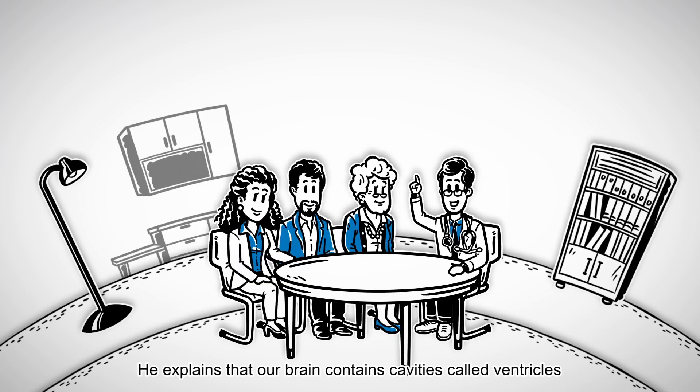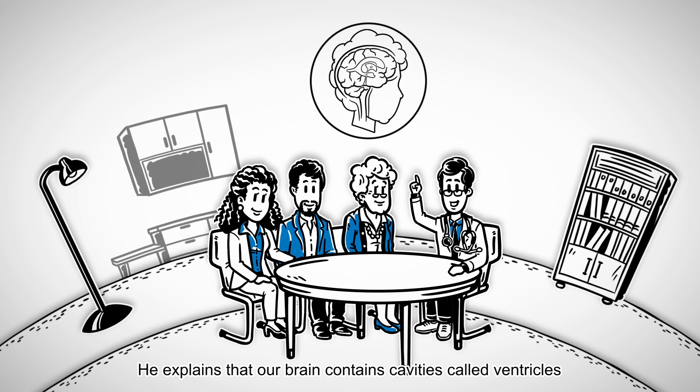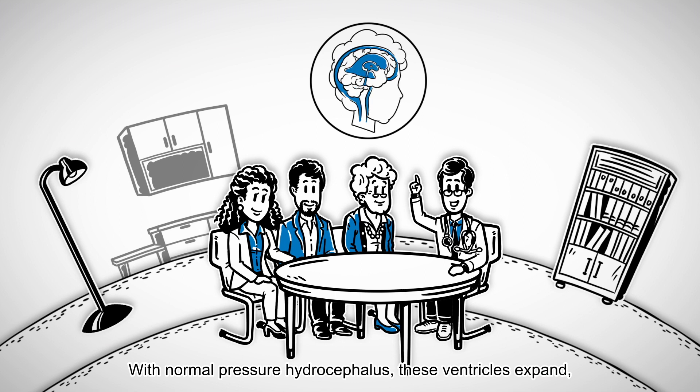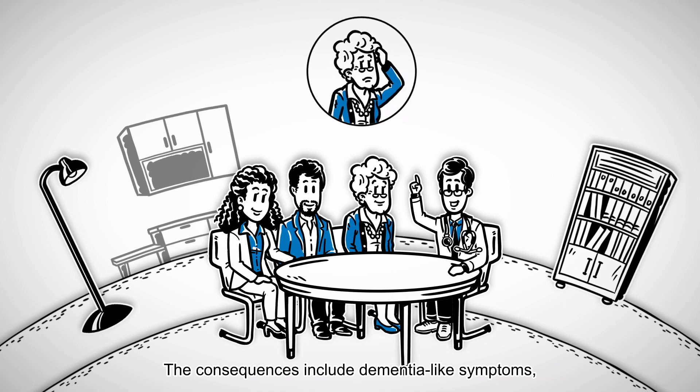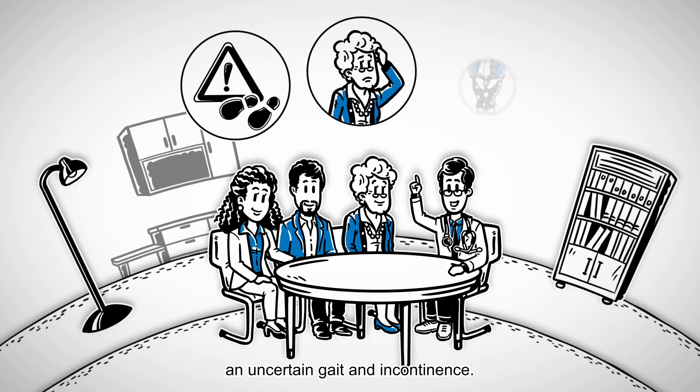He explains that our brain contains cavities called ventricles that are filled with cerebrospinal fluid. With normal pressure hydrocephalus, these ventricles expand and the fluid puts pressure on the brain. The consequences include dementia-like symptoms, an uncertain gait, and incontinence.